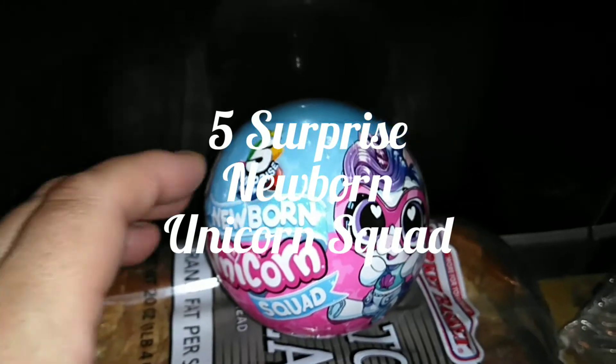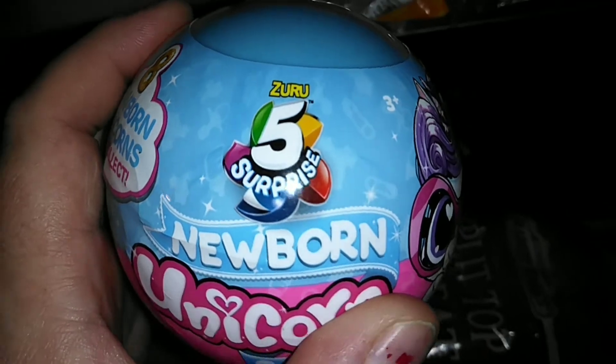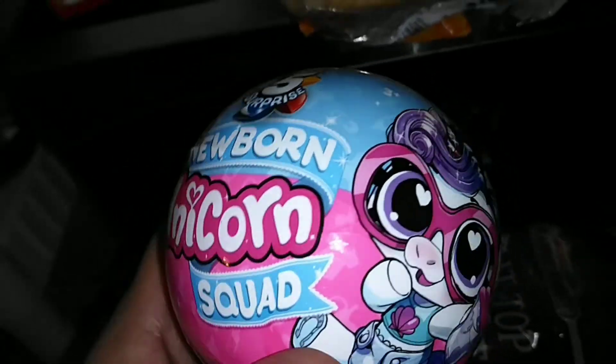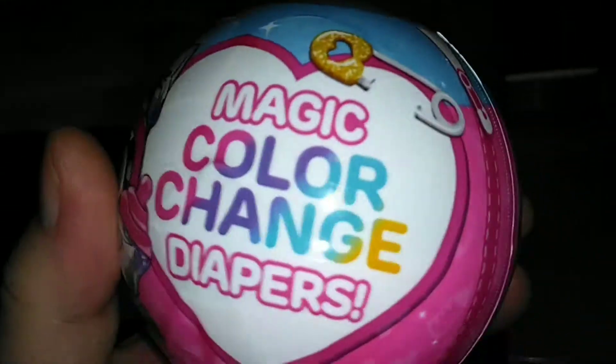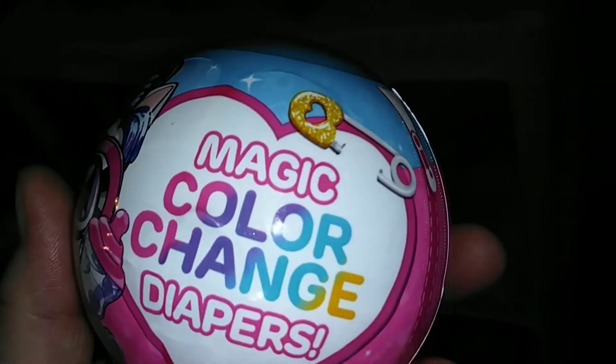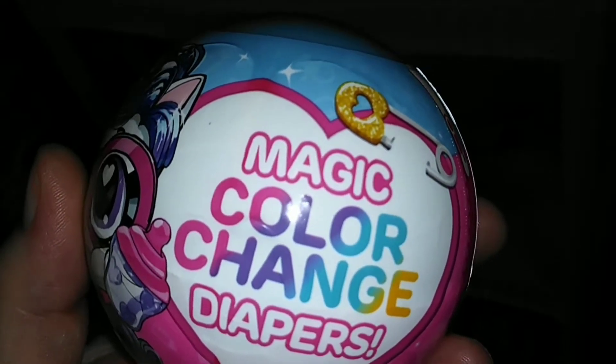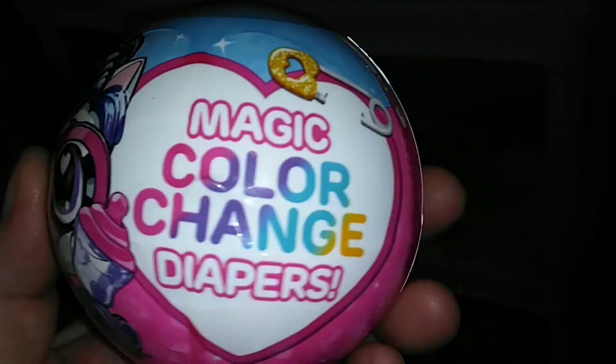Hey guys, it's Kerry, welcome back to my channel. Today we're going to be opening up the brand new Zero 5 Surprise Newborn Unicorn Squad. Anyone on this channel knows that I've been kind of collecting a little miniature collection of the Unicorn Squad.